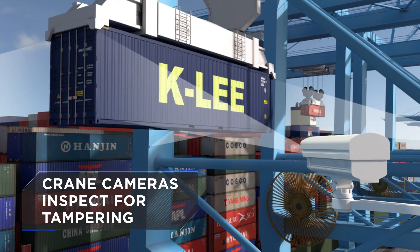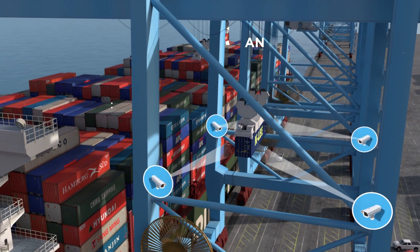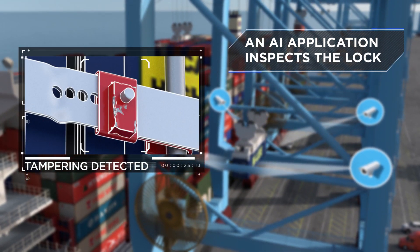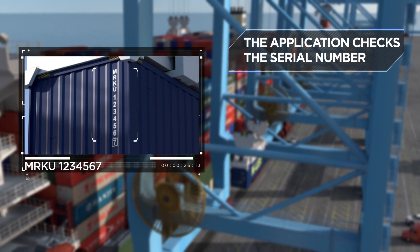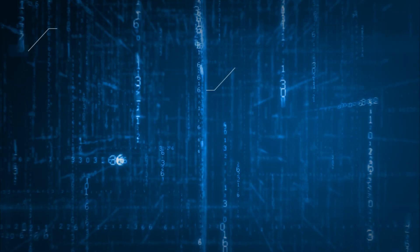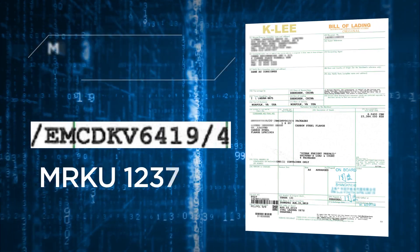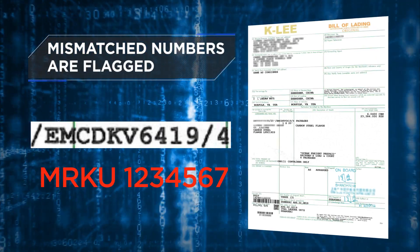Using an artificial intelligence-powered computer vision application, the container's lock is inspected. Next, the serial number is checked. The system accesses the cloud for confirmation. The serial number located on the container tag must match the recorded bill of lading.